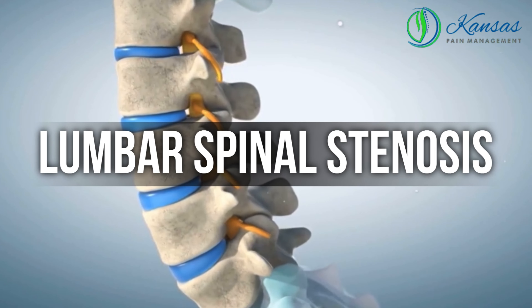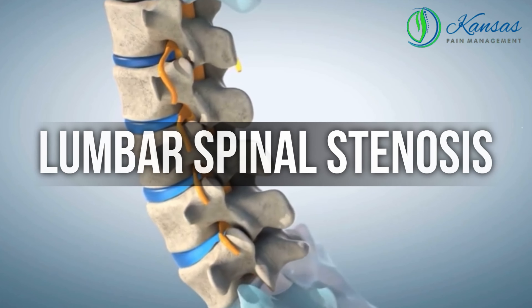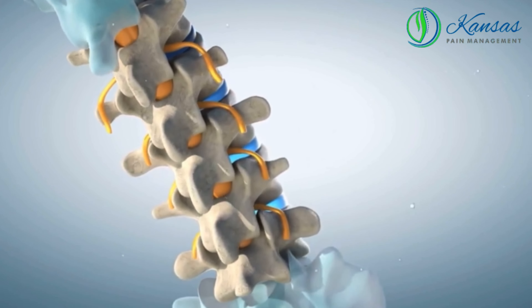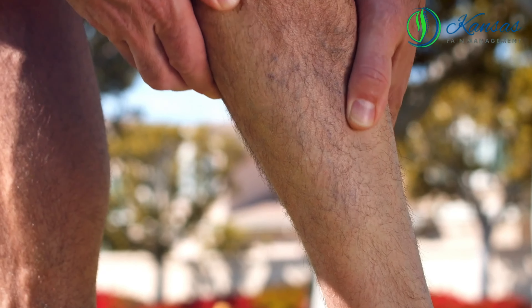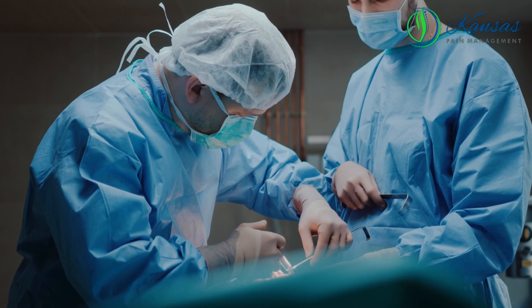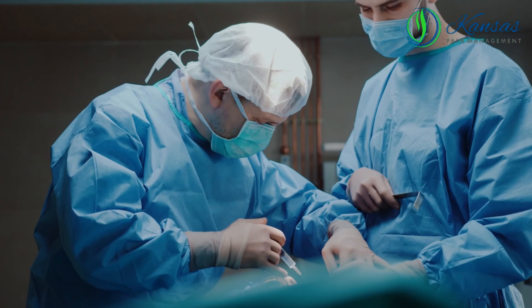Lumbar spinal stenosis is a condition where the spinal canal narrows, putting pressure on nerves. This can cause leg pain, numbness, and weakness. Minimally invasive treatments like the MILD technique use small incisions and specialized tools to relieve nerve compression.